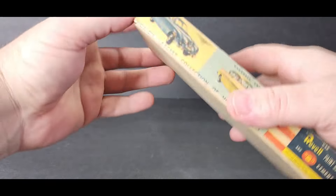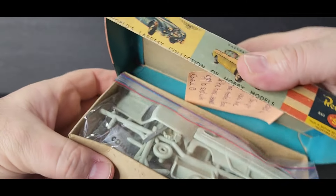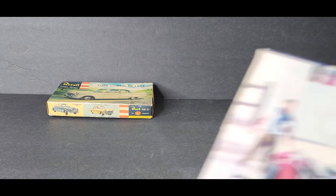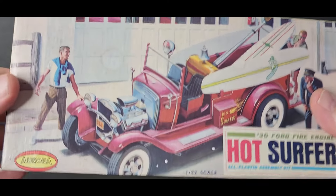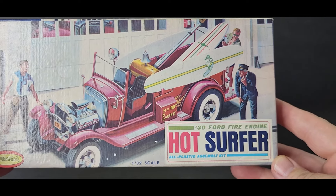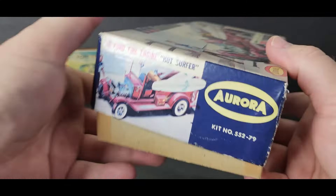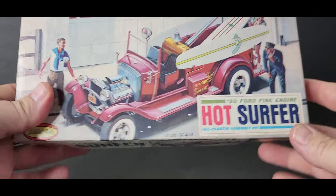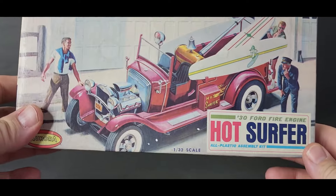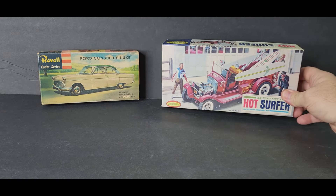It's unbuilt — you can see it's all still unbuilt. He also sent me this very cool piece — this is an old Aurora. It's a 1930 Ford fire engine hot surfer. This thing is unbuilt. It's missing a couple small pieces — one tire is missing and a light section — but that's no big deal, I can come up with those in other kits. Very, very cool. I love my small scale.